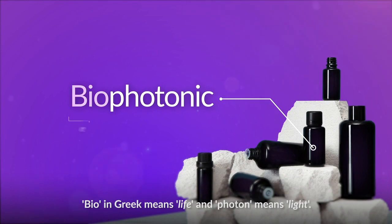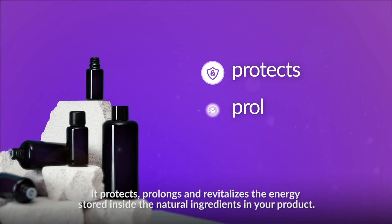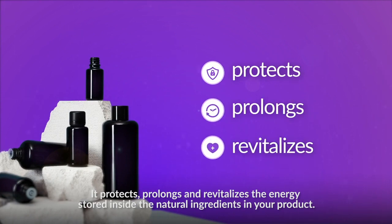Bio in Greek means life and photon means light. It protects, prolongs, and revitalizes the energy stored inside the natural ingredients in your product.